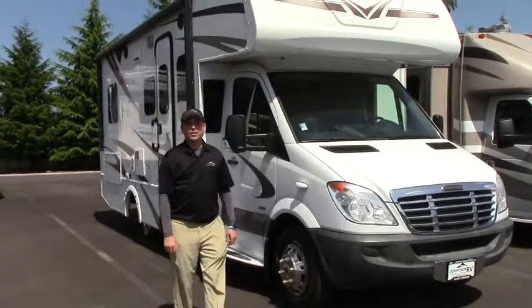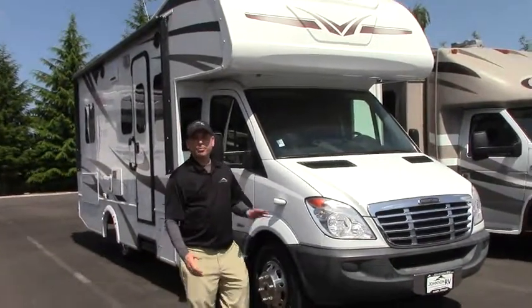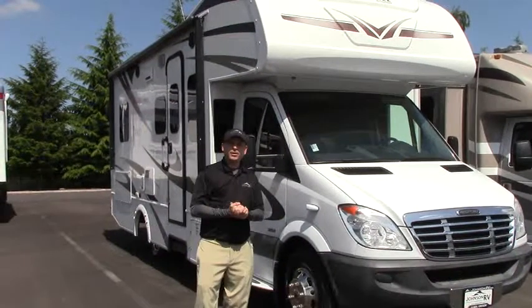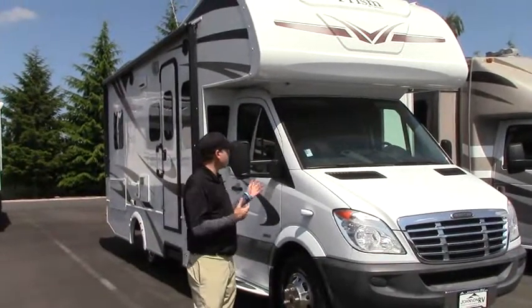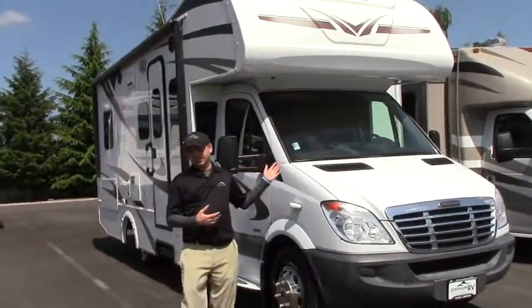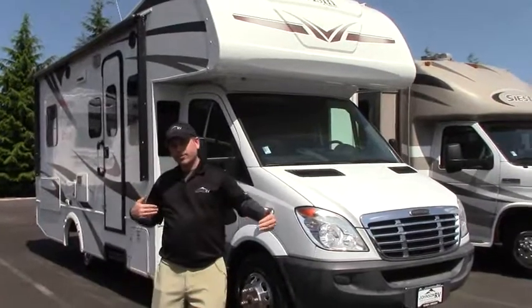Hello everybody. My name is Cora Wilkins and I'm here today at Johnson RV, home of the premium pre-owned superstore. We're located in Sandy, Oregon off of Highway 26, and today I get to introduce to you this lovely 2011 Coachman Prism. This is a 220 LE, 25-foot coach.